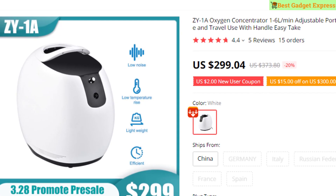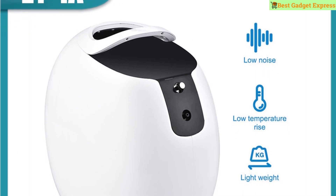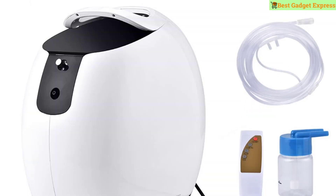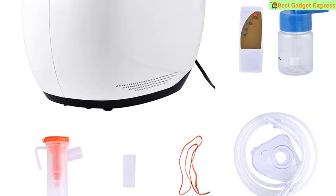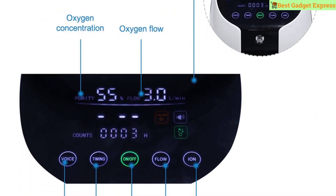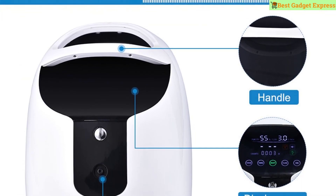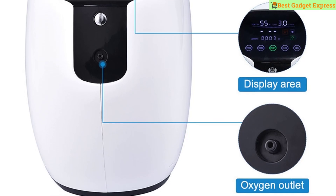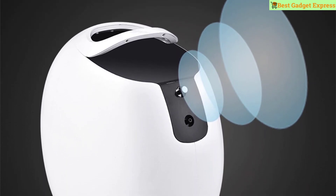Number six is the ZY1A Oxygen Concentrator, 1–6 L/min adjustable, portable oxygen machine for home and travel use with handle. Brand: Didach. Power 120W, voltage 100–240V, capacity 1–6 L/min. Formaldehyde removal rate 99.20%, benzene removal rate 99.90%. Negative ion AC source. Oxygenation wind speed 6, oxygen supply above 5 L/min. Household power supply alternating current.